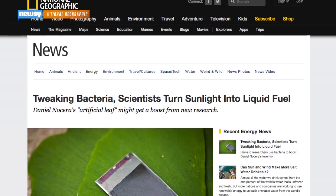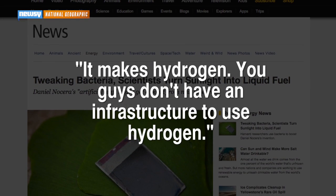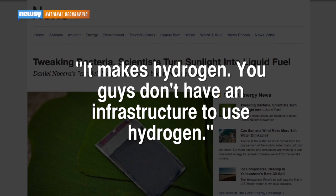Harvard researcher Daniel Nocera created just such a catalyst, which he calls the artificial leaf, a few years ago. One problem, he told National Geographic: it makes hydrogen. And we average fuel-using consumers don't have an infrastructure to use hydrogen.